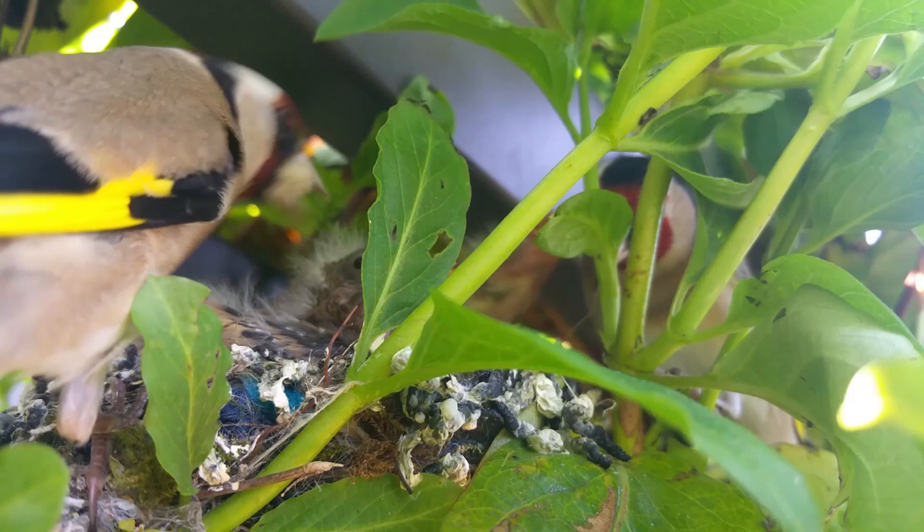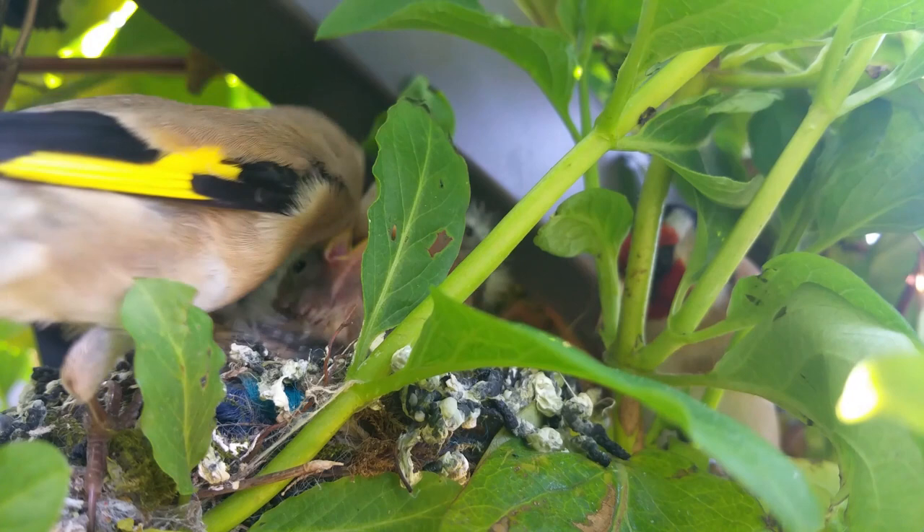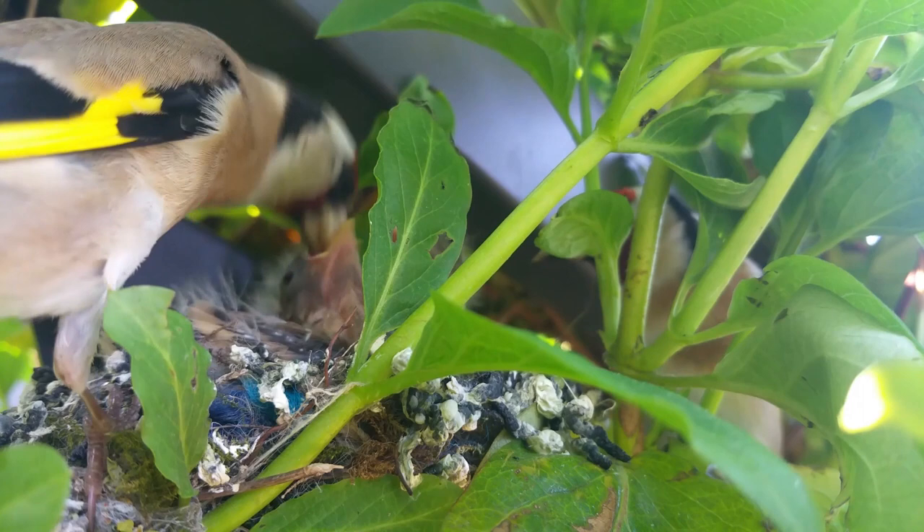In this clip I've slowed down the footage significantly. This is so that you can see how the goldfinches regurgitate food that they forage to feed the chicks.